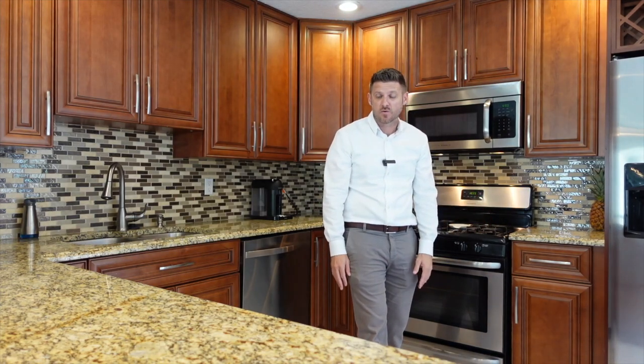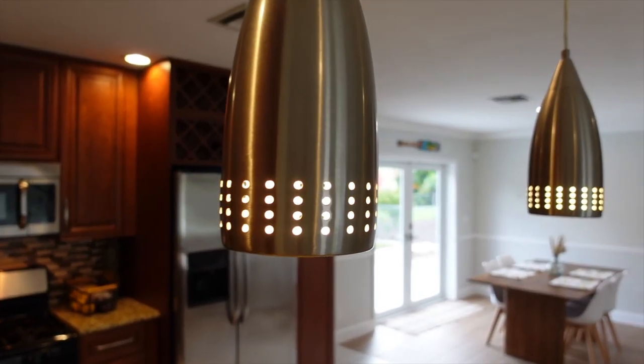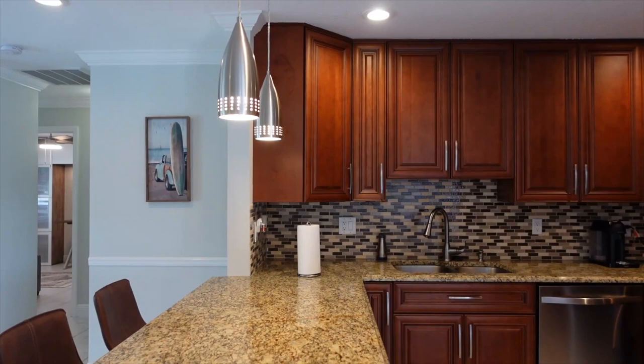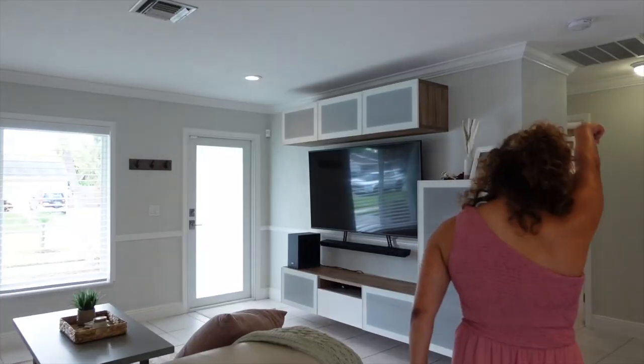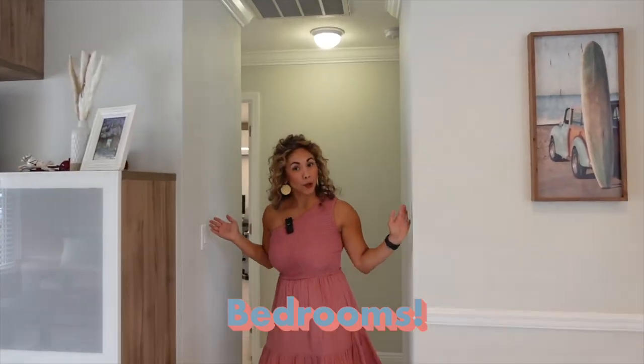The kitchen has been remodeled. I love the high-end cabinets with the stainless steel appliances that flow across to the fixtures above the bar area. No popcorn ceiling, and crown molding throughout. So we did the living, the dining, the kitchen, and now we're doing the bedrooms.